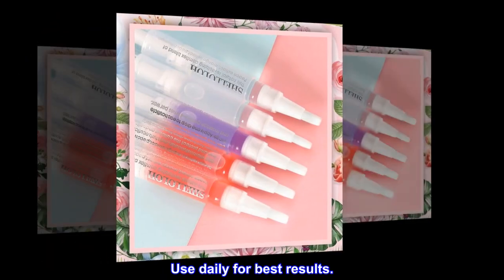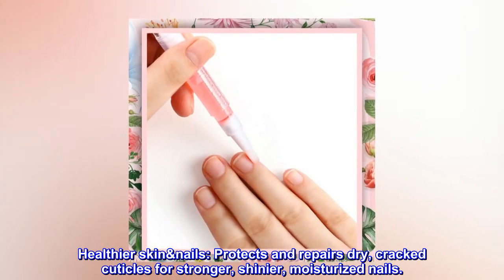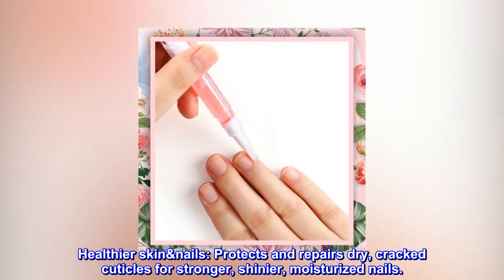Use daily for best results. Healthier skin and nails — protects and repairs dry, cracked cuticles for stronger, shinier, moisturized nails.